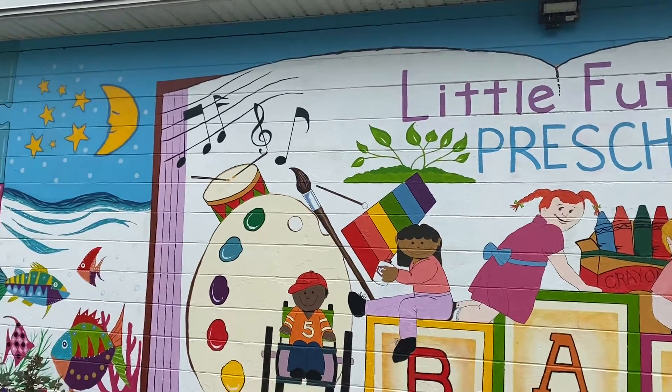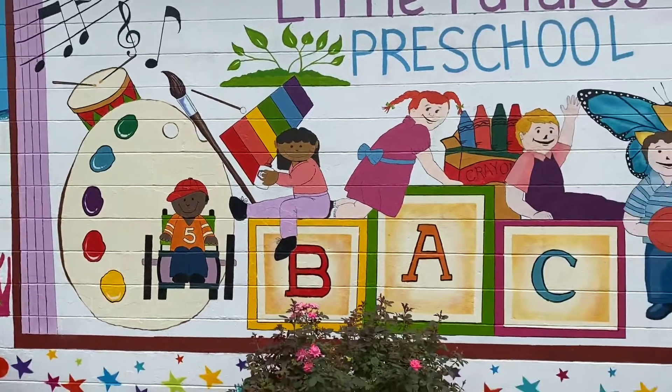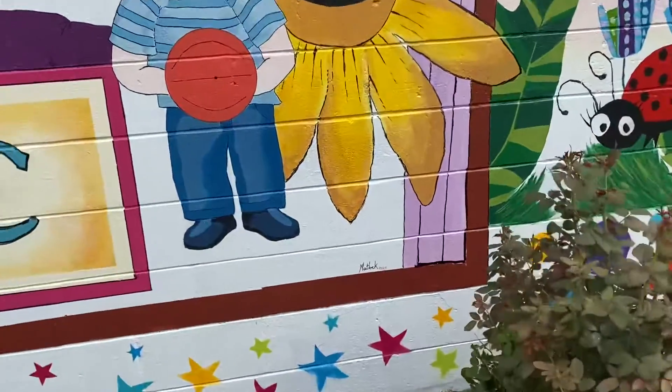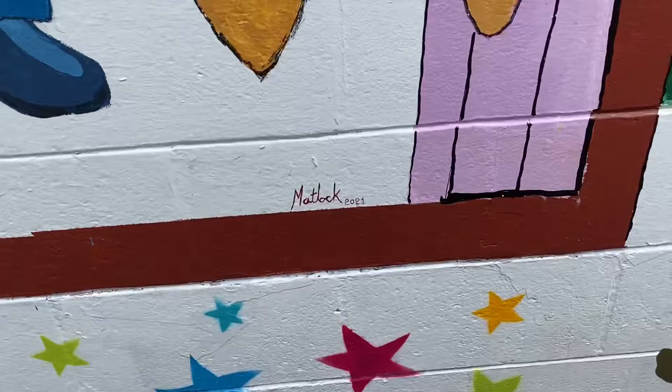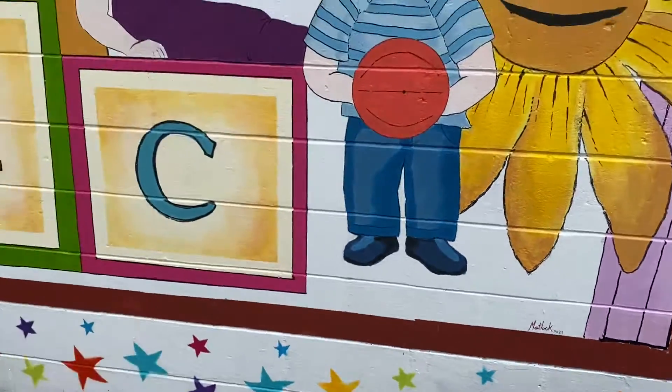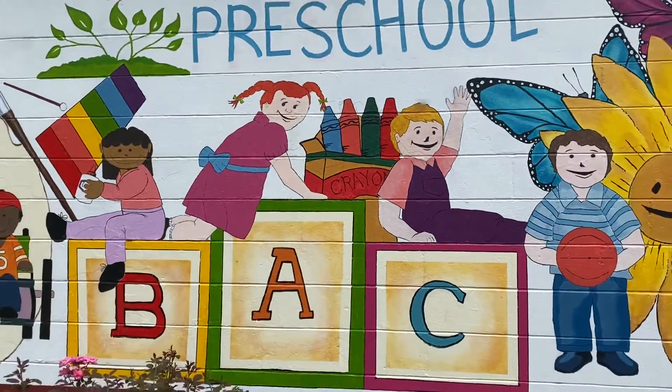Today was the finishing touch with the Little Futures Preschool lettering and logo, and some hard outlining here and there. And of course, I almost forgot — I wasn't even ready to just take this and go — but you gotta sign it. Every artist, you gotta sign and date it. 2021.